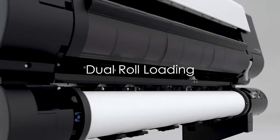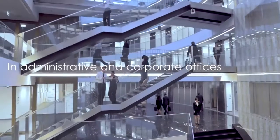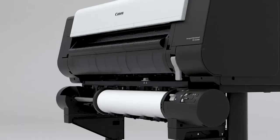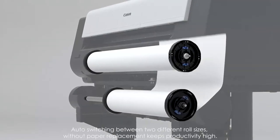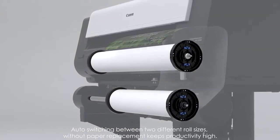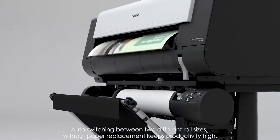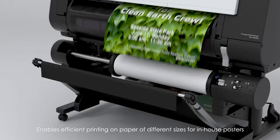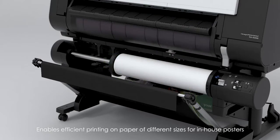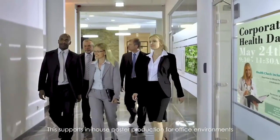Dual Roll Loading. In administrative and corporate offices, auto-switching between two different roll sizes without paper replacement keeps productivity high. It enables efficient printing on paper of different sizes for in-house posters, supporting in-house poster production for office environments.